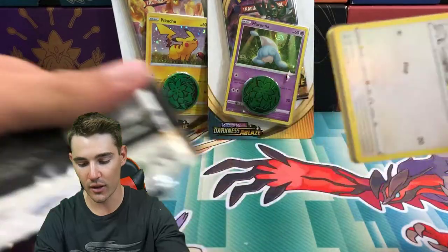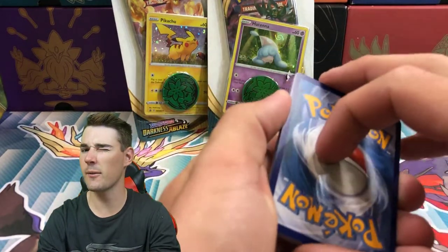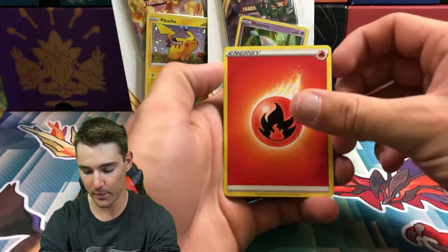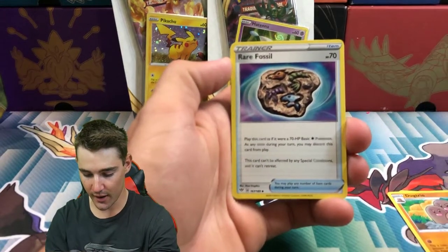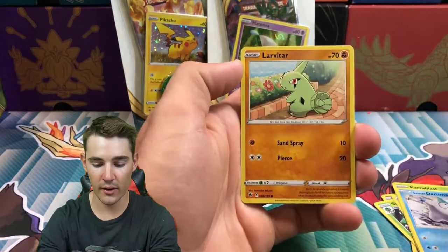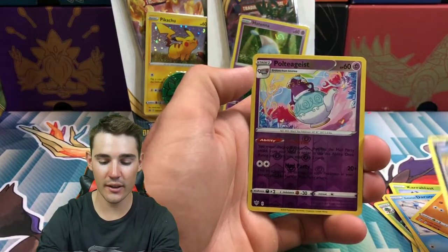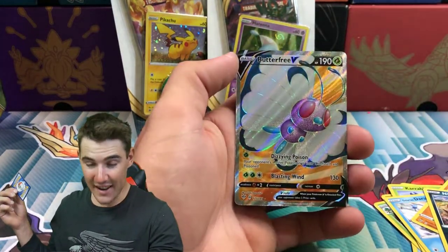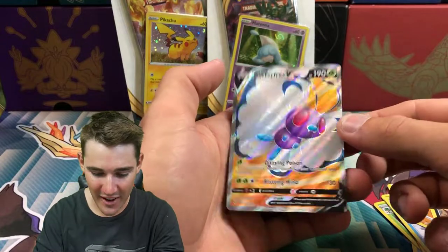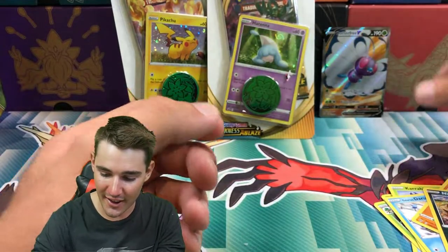There is a code card. First pack - can we get anything? Oh, Fire energy. So from Darkness Ablaze and Boosted Panic we have a Dojo Trio, a Rare Fossil, a Simisage, a Ducklett, a Karrablast, a Galarian Darumaka, a Larvitar, a Polteageist, and oh - a Butterfree V! I thought that was the Charizard for a second. Damn, that is an awesome card though. Awesome pull. I was so hyped - I thought that was the Charizard.